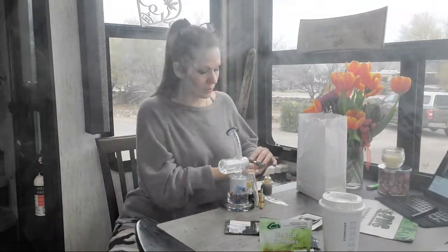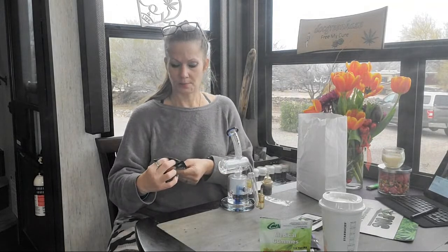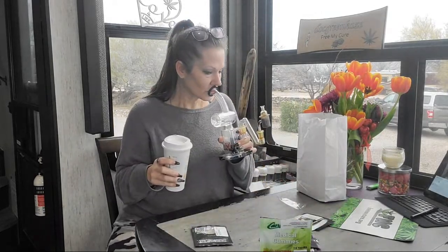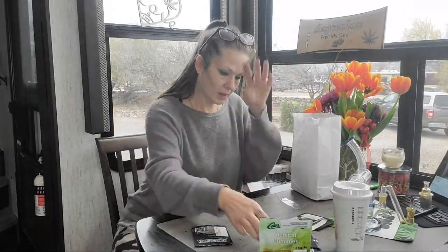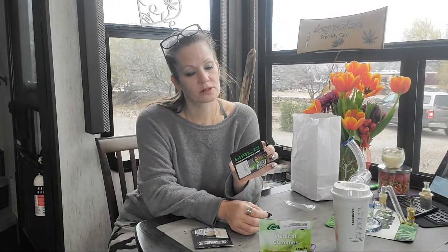We will be doing a review on this. This one is one of my favorites — it's a complete hybrid. This is a Bubba Blast — I'm not sure what it breaks down to yet but we will find out.